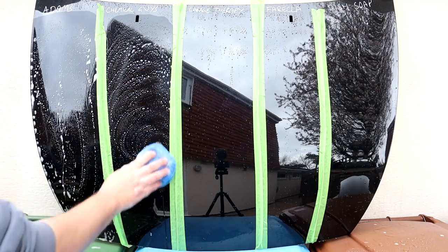Strip washes — detergents you can use to wash your car that are going to degrade or perhaps remove last stage protection, waxes and sealants. In this video, we're going to be comparing five different products on their ability to do just that.